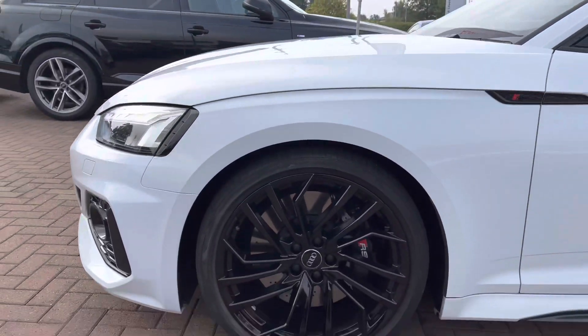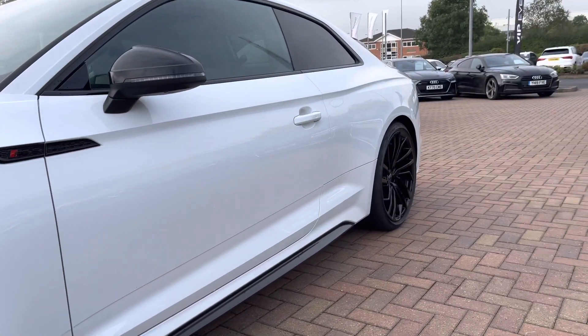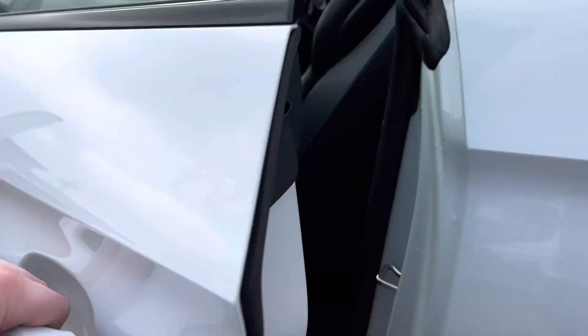Daytime running LED headlights, and round to the side the 20 inch alloy wheels. We've also got the black mirror housing and the black privacy glass in the back of the car — ideal if you want to keep any valuables on those back seats.